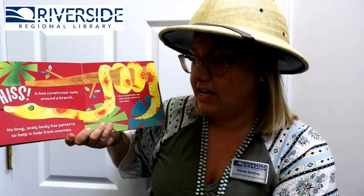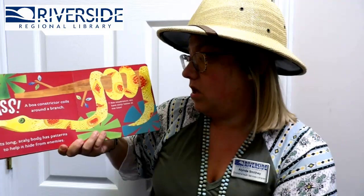You guys see what that is? It's a boa constrictor with coils and it wraps around the branch. Can you guys hiss like a snake? Its long, scaly body has patterns to help it hide from enemies. Boa constrictors can have 60 babies at one time — that's awesome!